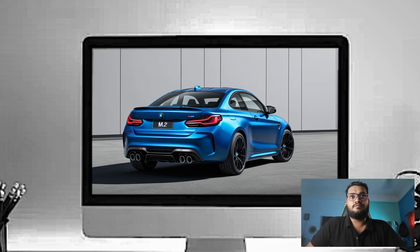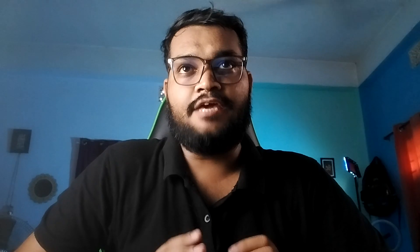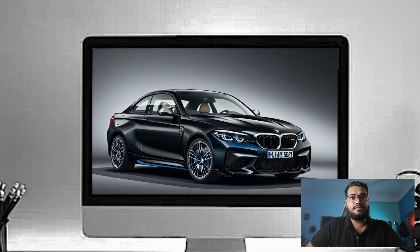The 2021 BMW M2 continues to uphold the tradition of bold and aggressive styling. This year's model has even more muscle than before — it's wider, lower, and definitely looks like a car that's built for performance.